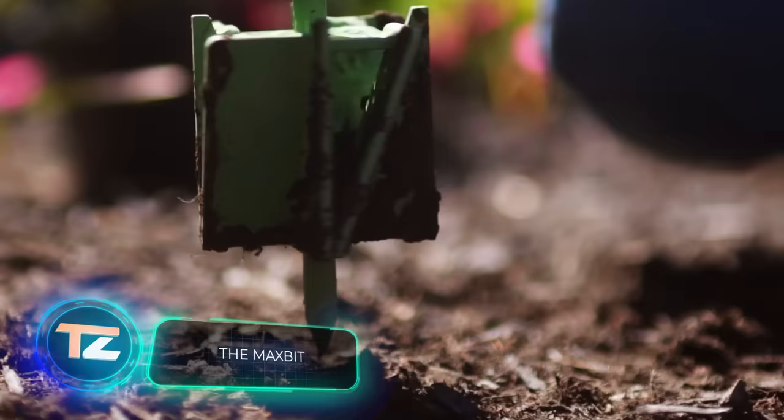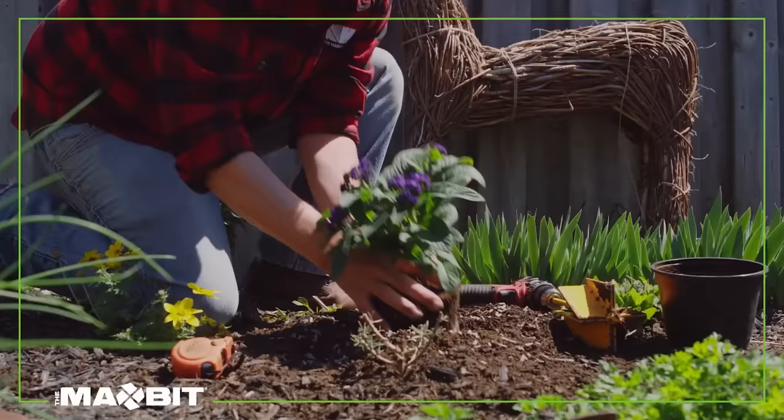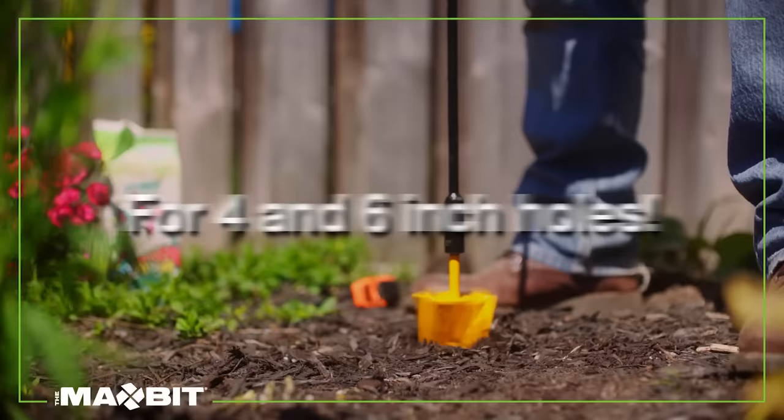If your neighbor's drilling is putting a damper on your mood, and you're considering escaping to your summer house for some peace and quiet, think again. Unfortunately, folks nearby have caught wind of a handy solution — the Max Bit. This attachment transforms your drill into a gardening tool, allowing you to easily dig holes in the ground.